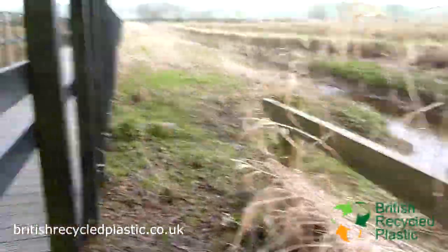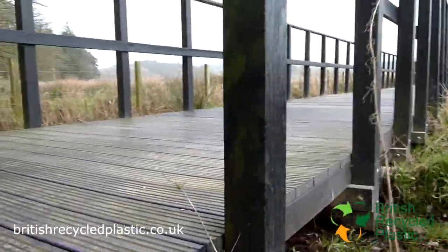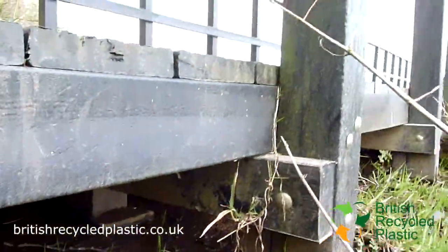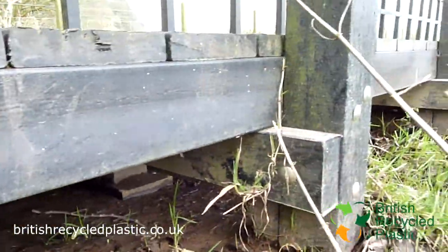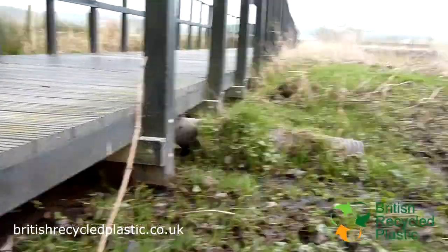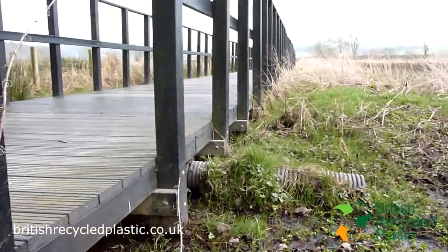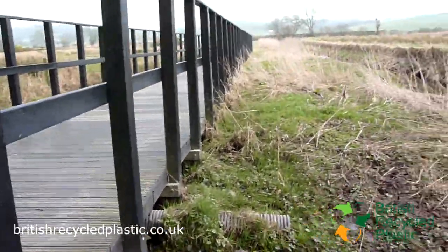Let's have a little look underneath — it's a bit wet. But this is the material you need if you're going to work in these kind of conditions, because honestly wood in this kind of dampness wouldn't last for really more than a couple of years.